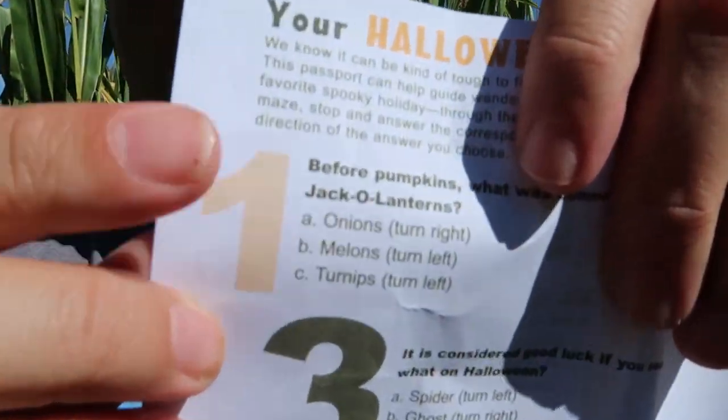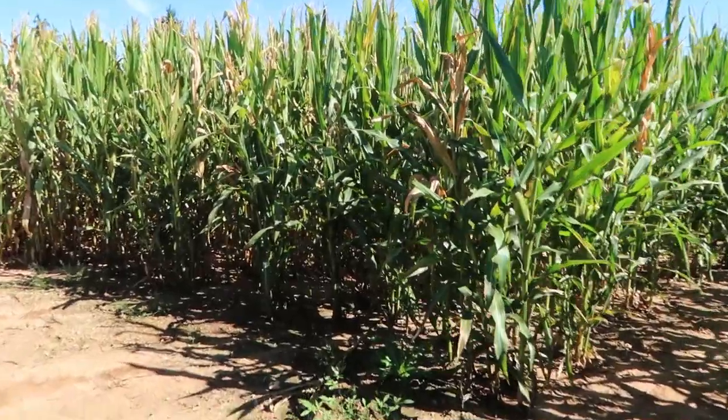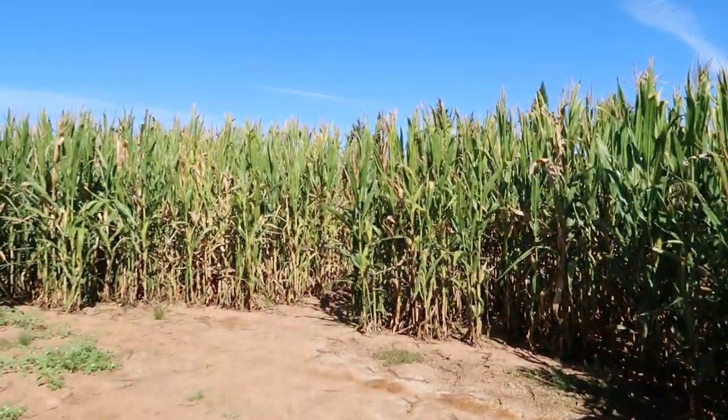We read question number one in the Halloween-themed maze: 'Before pumpkins, what was commonly carved to make jack-o-lanterns? A. Onions, B. Melons, or C. Turnips?' We both agree: turnips. I've heard that before and I'm 100% certain. The answer card says to turn left, so we turn left. And they're already kind of confusing us with more choices right away.